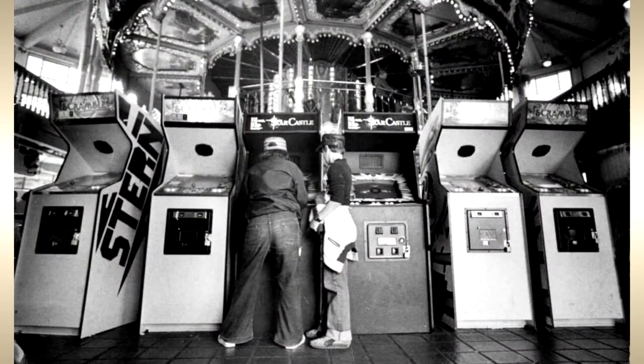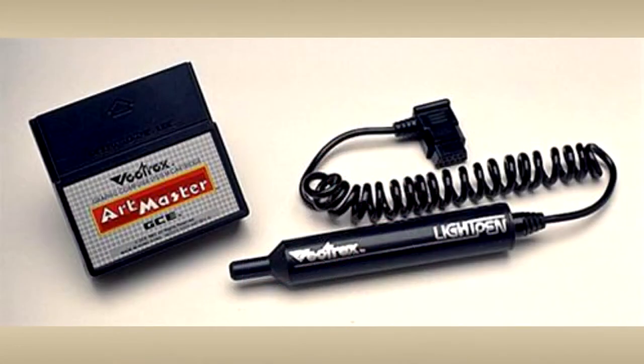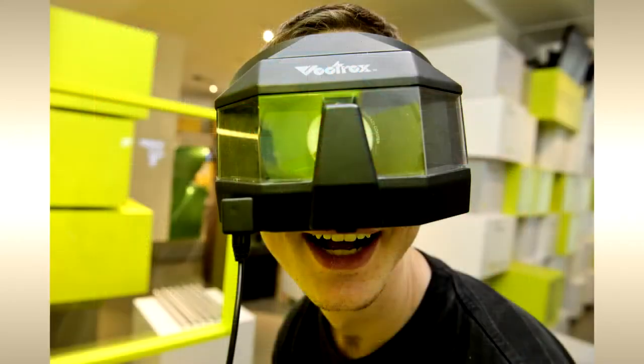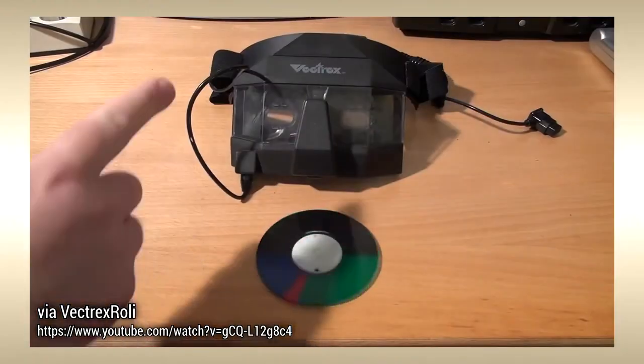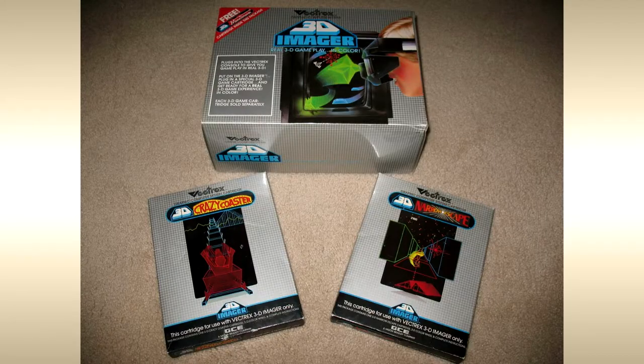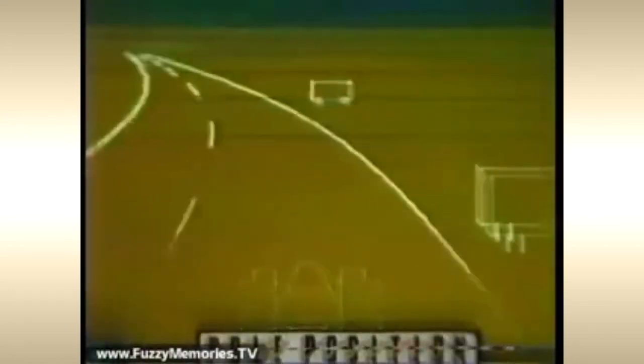Only two accessories were ever created for the Vectrex: a light pen, for which only two games were ever made, and in 1984, something called the 3D Imager, released in small quantities. It allowed players to experience games in limited color with a 3D depth effect using a spinning color wheel disc. The device was only released in the United States and was discontinued the same year; three games made use of it.